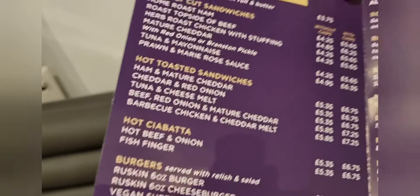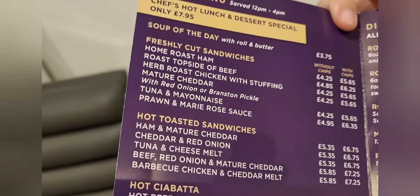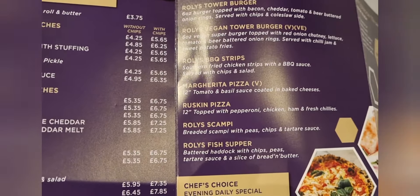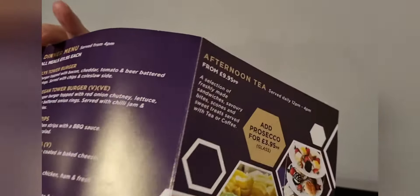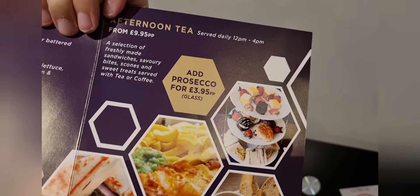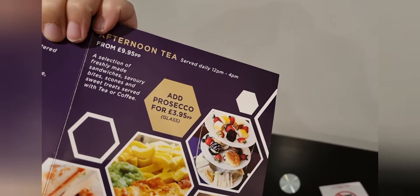So what else have we got here — we have the bar menu. They do a lunch menu from 12 to 4 where you can have a hot lunch and dessert, special only £7.95, with a wide selection. The dinner menu runs from 4pm with all meals at £11.95 each — wide selection including a burger, vegan burger, barbecue strips, pizza, and fish supper. They also do an afternoon tea from £9.95 per person — a selection of freshly made sandwiches, savory bites, scones, and sweet treats served with tea or coffee.